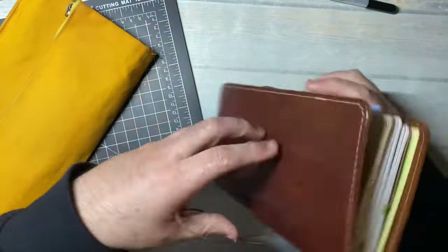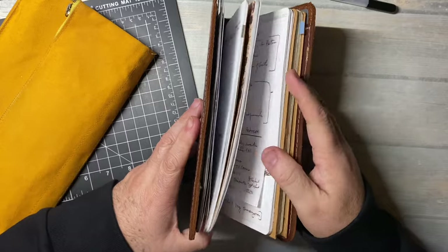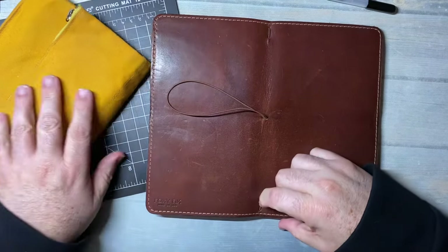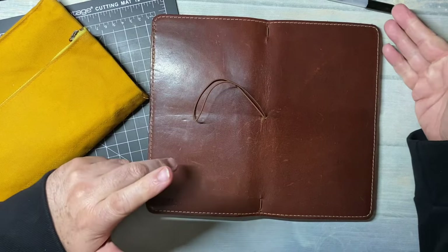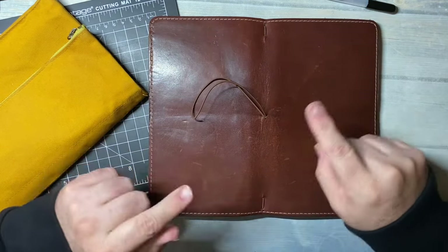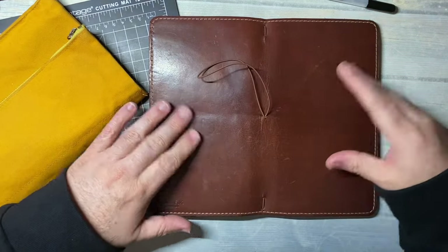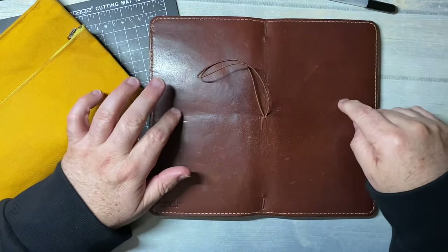It is an old Foxy Fix. My favorite with Foxy Fix was their single elastic. When they originally made the single elastics, because of the size — it's a Traveler's Factory, Midori-type size — they would call this a 6.0. And if you had the one with four elastics, they called that a 6.5, meaning it was just a little bit larger. But I loved their single elastic. I've got quite a few of these.